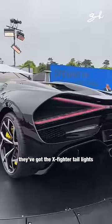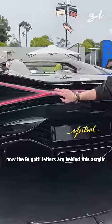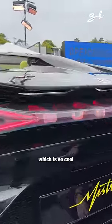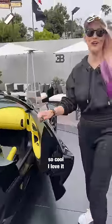No top. They've got the X-Fighter tail lights, very distinctive here as you can see. The Bugatti letters are behind this acrylic, which is so cool. Check out how you open the door — the bottom of the B. So cool, I love it.